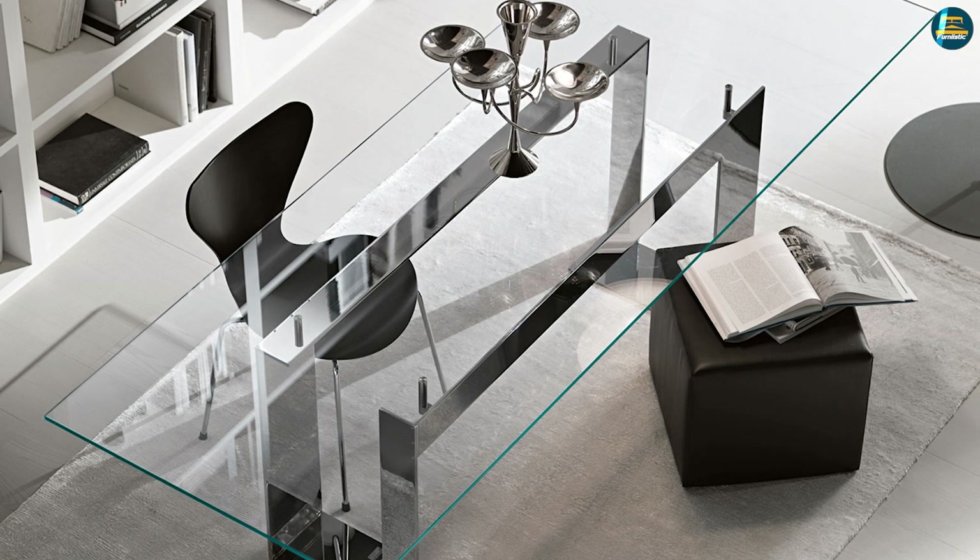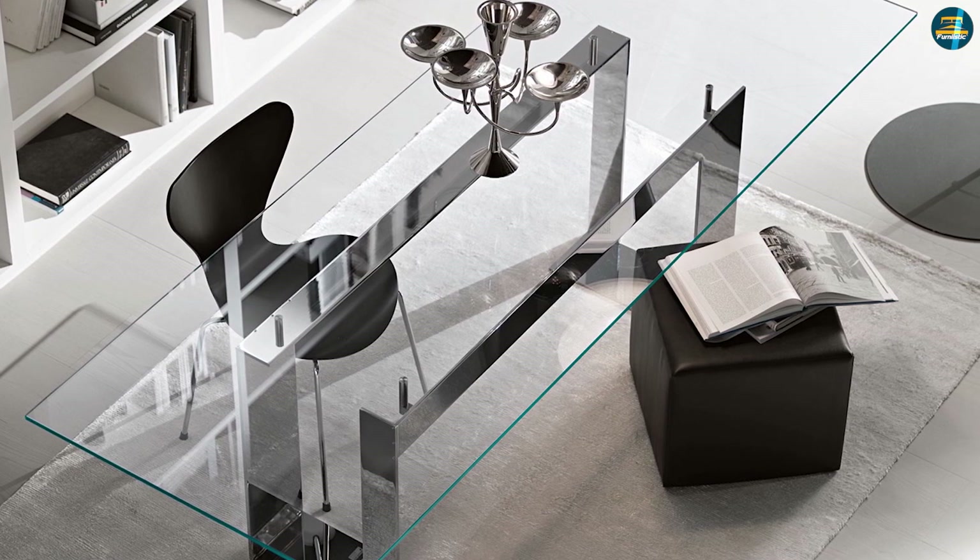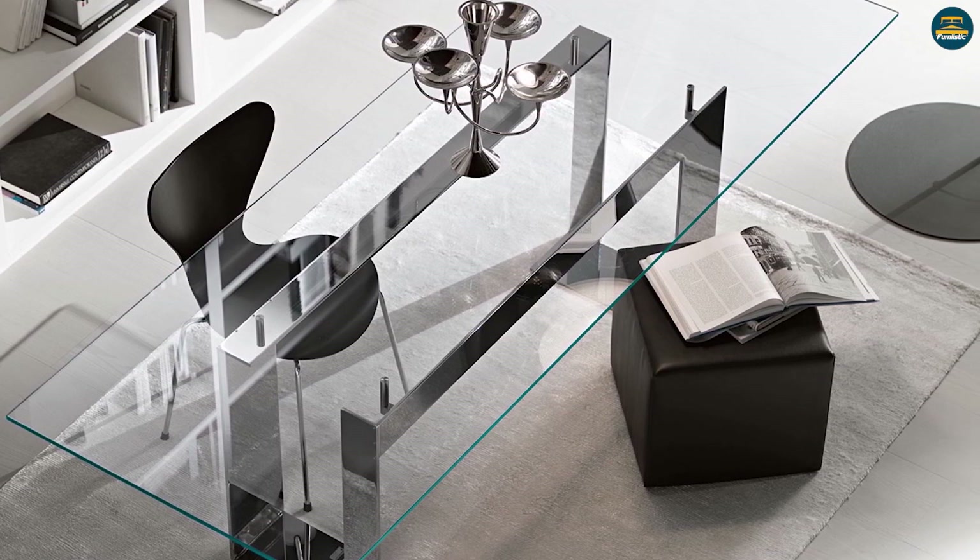That concludes our comparison of wood and glass dining tables. If you have any questions or information to share, please leave a comment below.